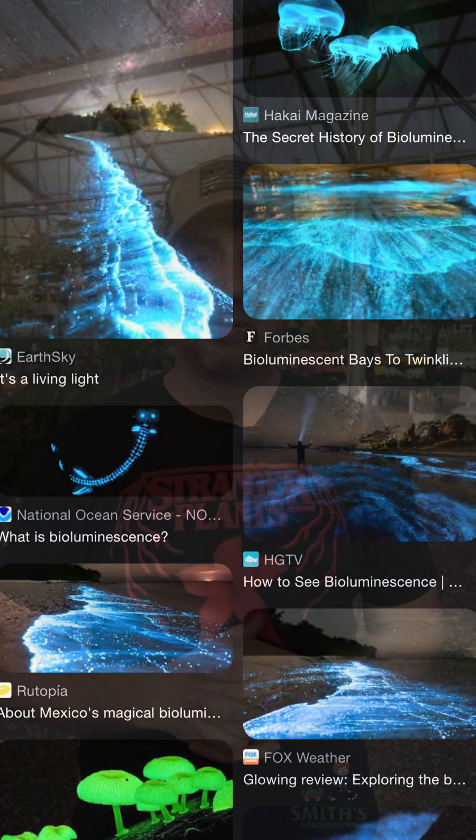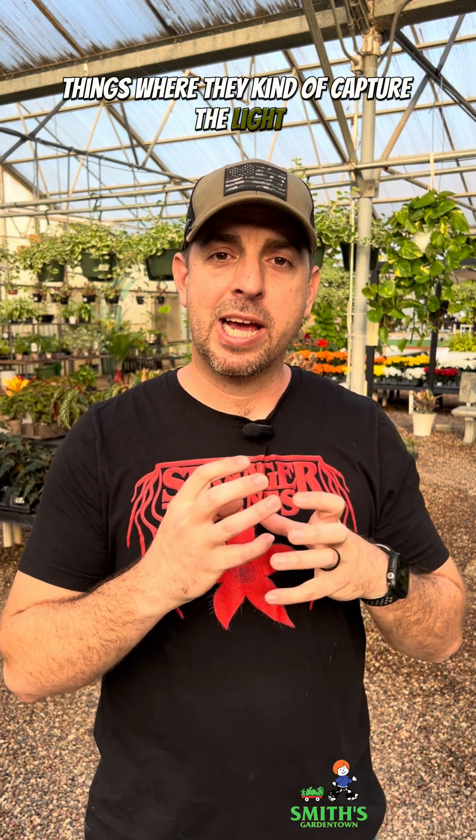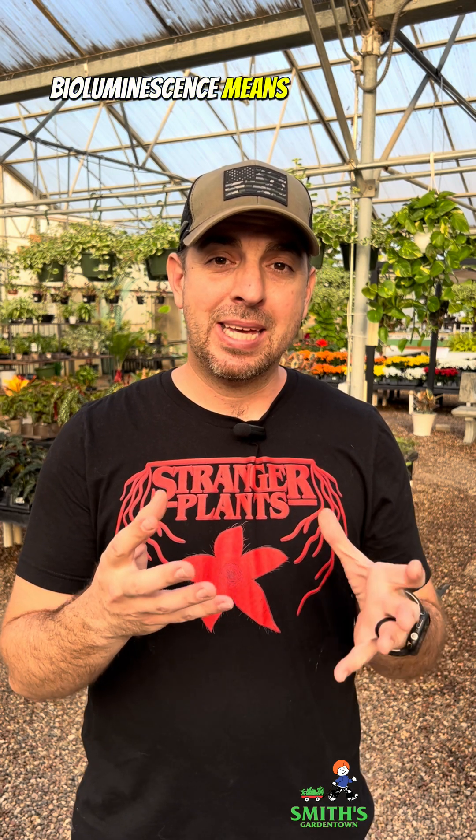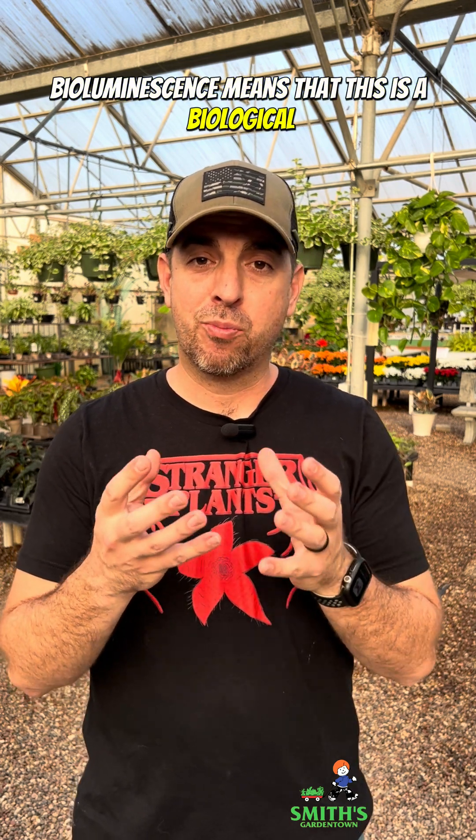This is actual true bioluminescence. Unlike glow-in-the-dark things where they capture the light and release it slowly over time, bioluminescence means this is a biological process that actually produces light.